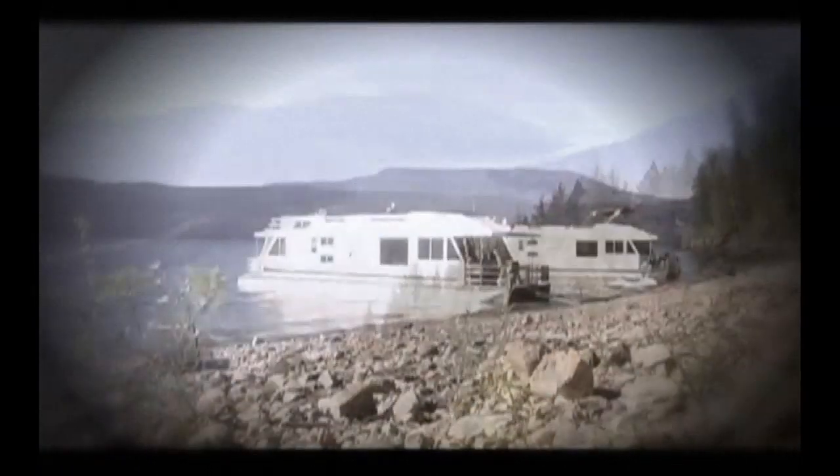The Shuswap region of the Thompson Okanagan is made up of sun-drenched beaches, warm water, abundant recreation, and is perfect for laid-back cruising.